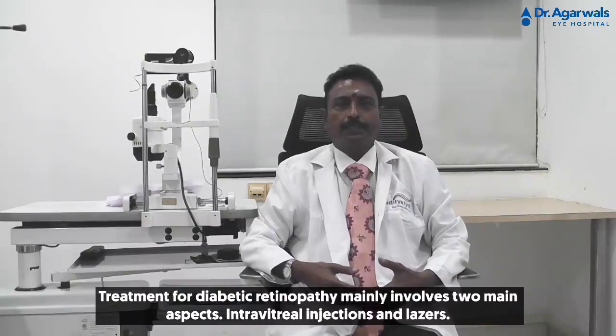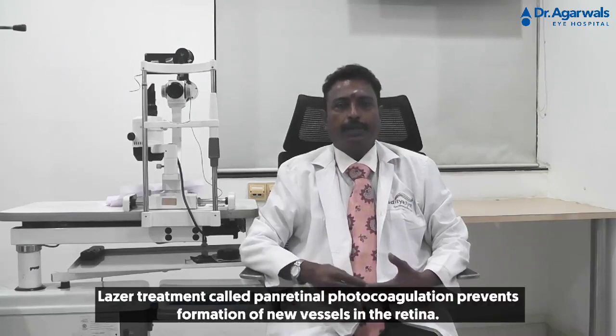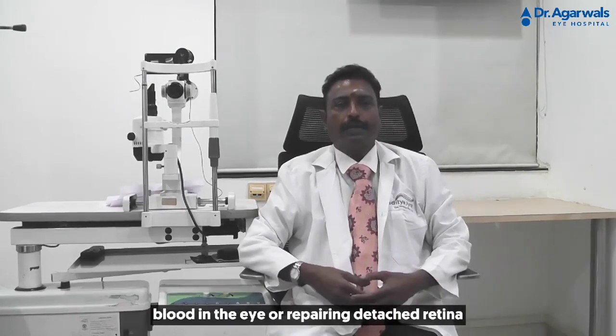Treatment of diabetic retinopathy mainly involves two main aspects: intravitreal injections and laser. Injection of anti-VEGF injections can treat diabetic macular edema. Laser treatment, called panretinal photocoagulation, prevents formation of new vessels in the retina. Advanced diabetic retinopathy needs surgical treatment, such as vitrectomy, for clearing accumulated blood in the eye or repairing retinal detachment.